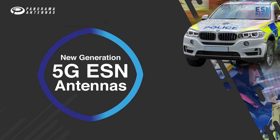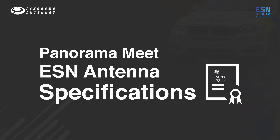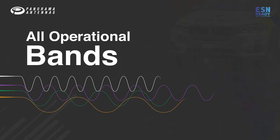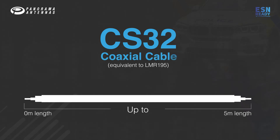Panorama's new generation 5G antennas are able to meet the ESN antenna specification across all operational bands using up to 5 meter length CS32 coaxial cable, allowing maximum flexibility of the installation configuration.